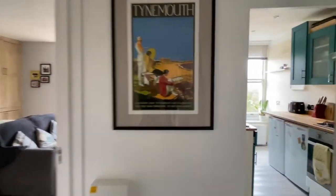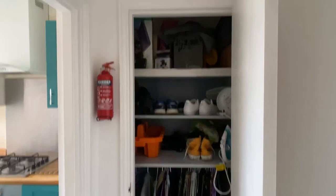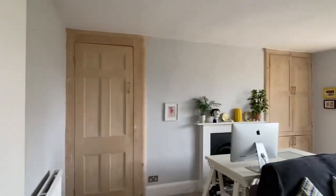Just to finish off — storage is good. Not only has it got two cupboards in the room, you've also got this storage cupboard in the hallway. And that is Dorset Gardens.